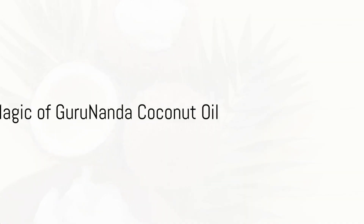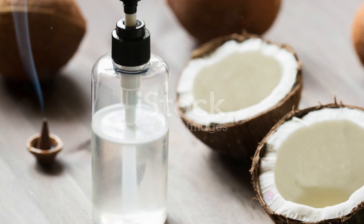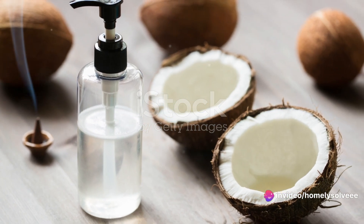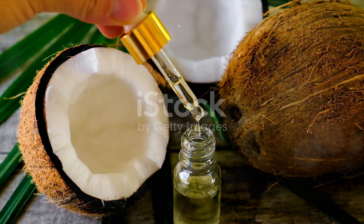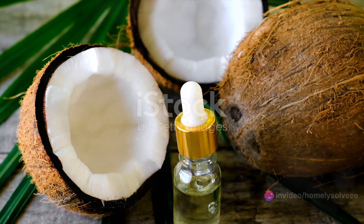Gurunanda coconut oil is not your average oil — it's a treasure trove of health benefits. It is a product of nature's finest coconuts, organically grown and cold-pressed, to preserve their innate goodness. Unlike many other oils, it's not refined or bleached, meaning it retains all of its natural nutrients.